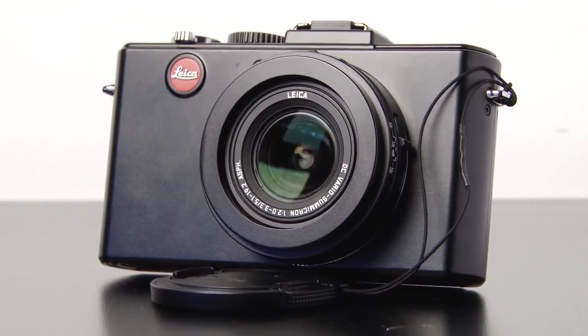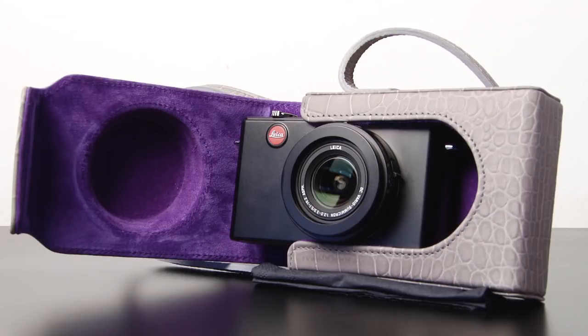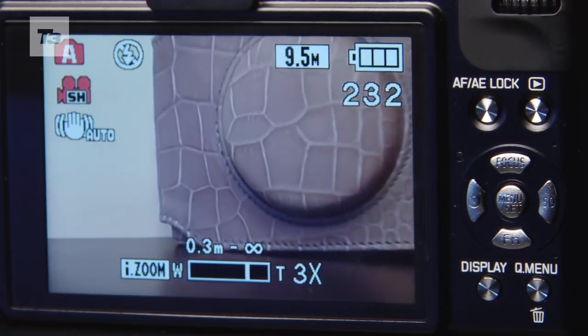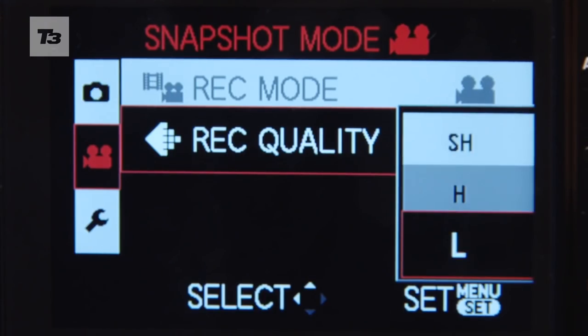The stylish camera we'll be adorning is the Leica Deluxe 5, a high-end compact camera that comes with a Leica zoom lens with focal lengths equivalent to 24-90mm, an 11.3 megapixel sensor, and the ability to shoot 720p HD video.